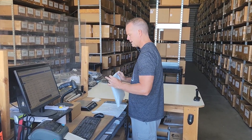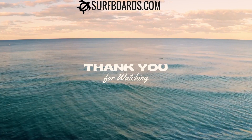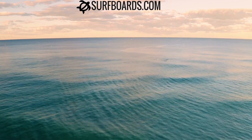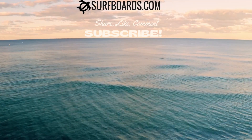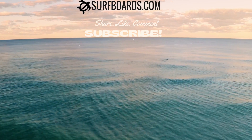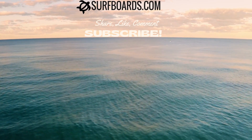I'll finish up packing your order. There comes the label. Christopher, thanks a million for your order. Enjoy your shorts. I'll see you next time.